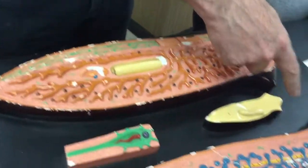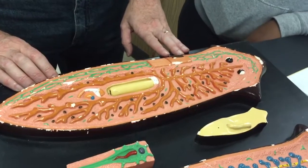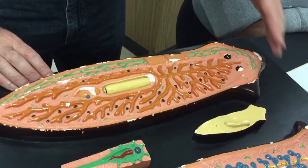There are the eye spots — the ocelli — which are touch sensitive.